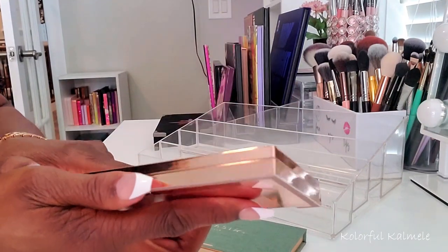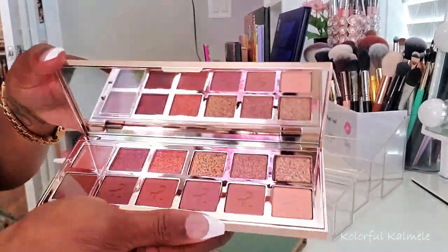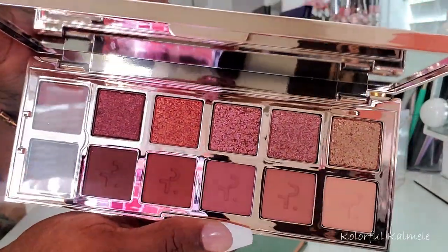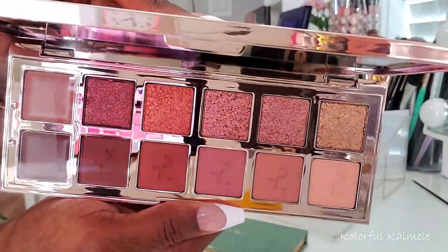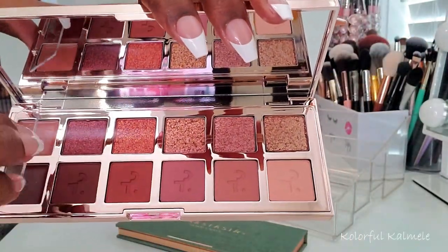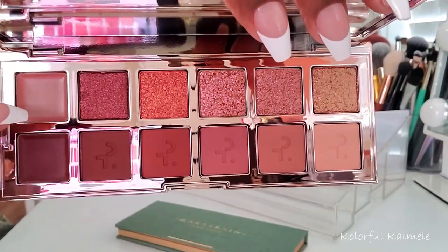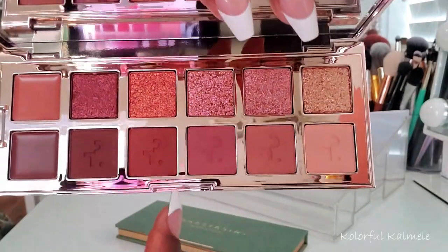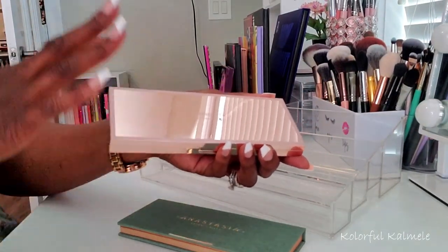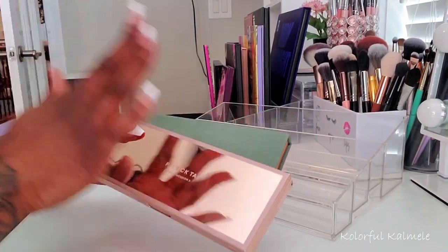And then lastly, my Patrick Ta Major Dimension 2. This is more of a beautiful, warm, neutral — kind of burgundy-esque, pinky-tone shades — but absolutely gorgeous. As you can see, it also has the cream shades on one side, so you can actually put your cream down as a base, make sure it's nice and pigmented, then go in with your mattes and beautiful shimmers. This palette is just gorgeous overall — the whole packaging, the shadows, everything about it — and I cannot wait to use it.